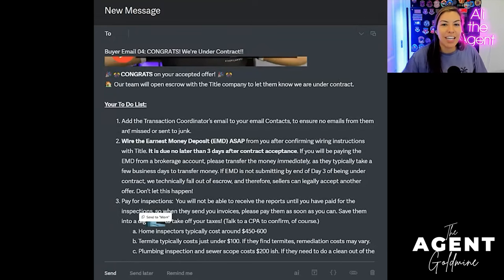Number two: wire the earnest money deposit immediately. The last thing you want as a buyer's agent is to say 'Congratulations, we're under contract,' and then the buyer doesn't know how important it is to wire that earnest money — and then you receive a cure notice, or whatever it's called in your state, like a default: 'Hey, you're now in breach of the contract, where is the earnest money?' And then the seller cancels. Who's going to be to blame? You are. Don't ever think you're telling your clients to do too much. There is no such thing as over-communication. I have never met a single agent fired because they communicated too much — but agents are fired all the time for not communicating enough.